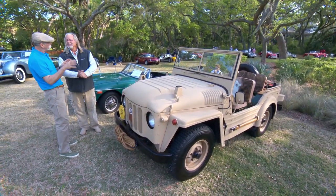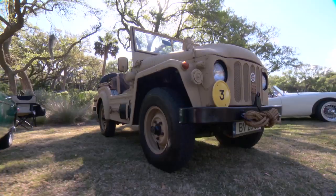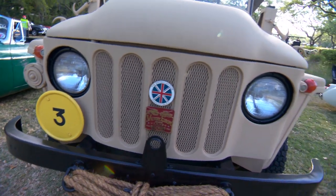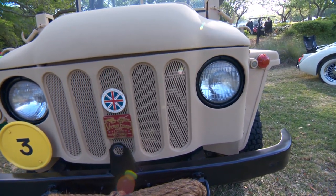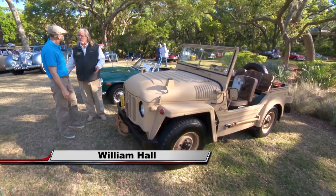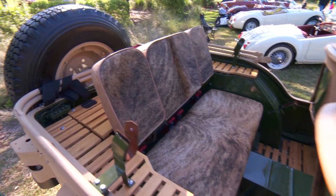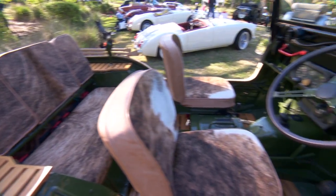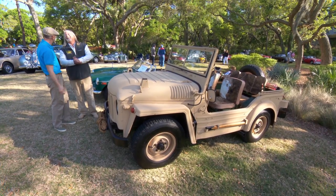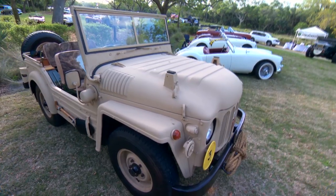Bill, this is really cool and I don't even know what it is. It's in the British section, so it's a British something. What is this? This is called the British Champ Jeep — they built them from '52 to '56. So it's post-World War II. The British used the Willis Jeep in World War II, and when the war was over, they said we need to make our own Jeep, but we want to make it better. Totally British.